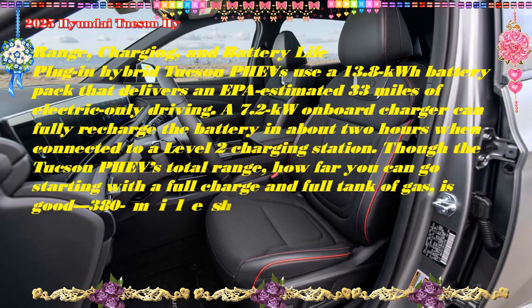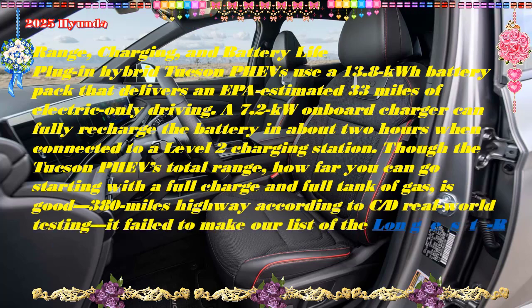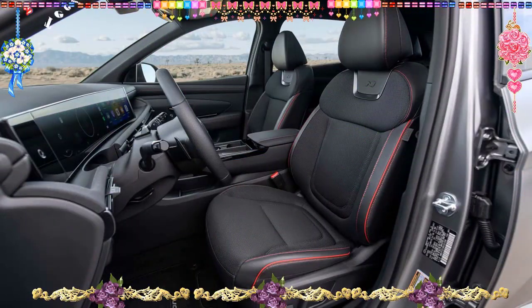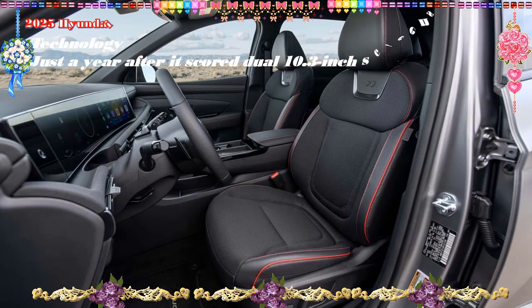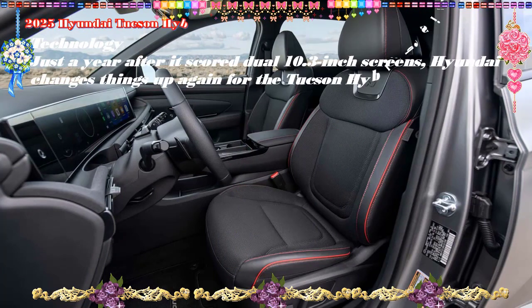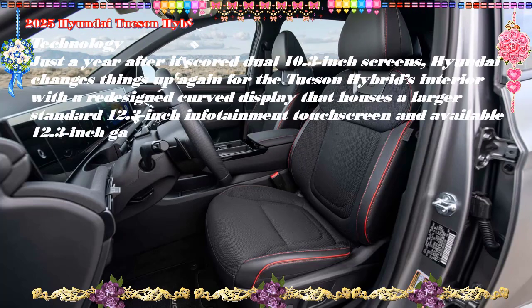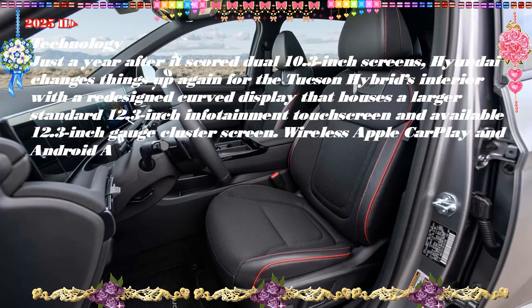Under the hood, both models gain a slightly more powerful electric motor, increasing the hybrid's combined horsepower rating to 231 ponies and the PHEV plug-in hybrid's to 268. Two new driving modes have been added this year: a user-configurable My Drive mode, and Baby Mode, which dulls throttle response to avoid disturbing your snoozing infant.